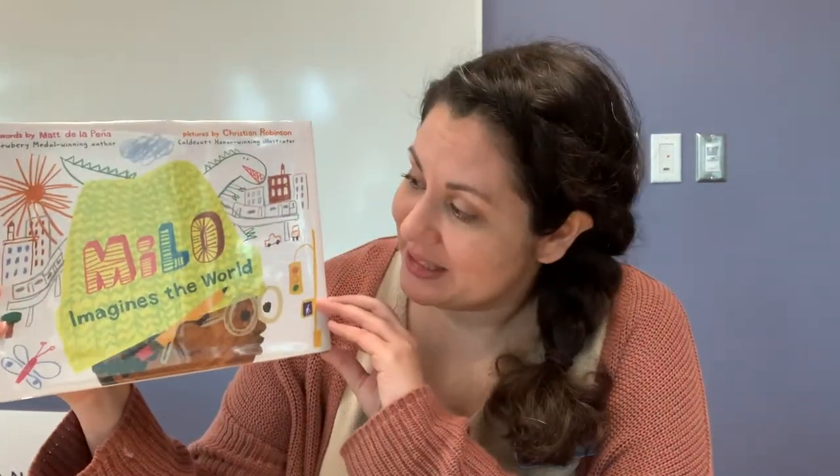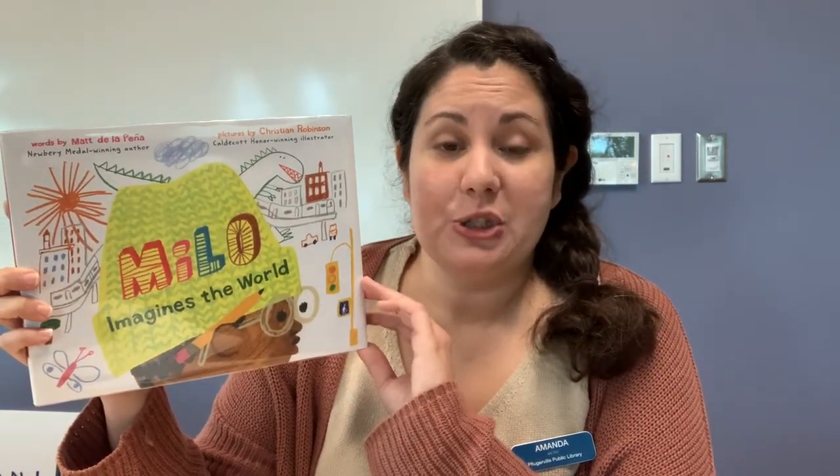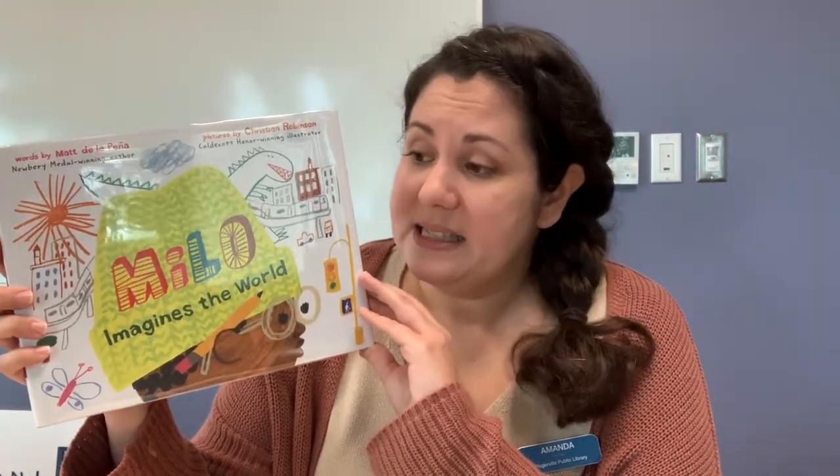First up for our younger readers, I have 'Milo Imagines the World' by Matt de la Peña with illustrations by Christian Robinson. In this book, Milo is riding on the subway with his sister, and as he travels along he imagines the lives of his fellow travelers and draws pictures of what he imagines. Through the book you see what he imagines until he reaches the end of his destination, when he learns something that makes him rethink how he's been imagining the world and encourages him to stretch his imagination even further.